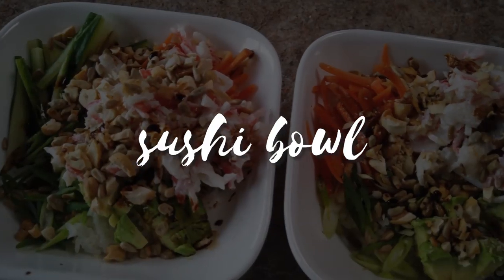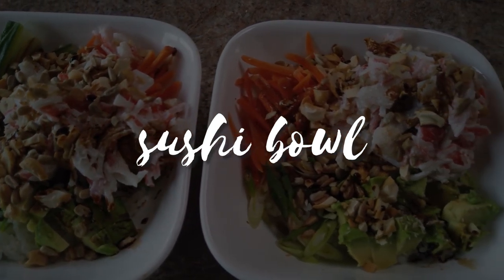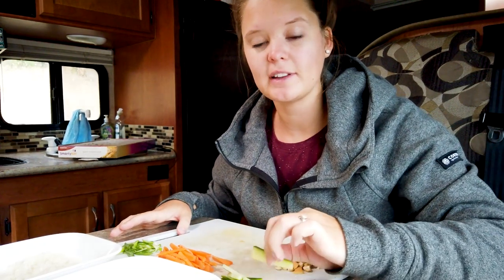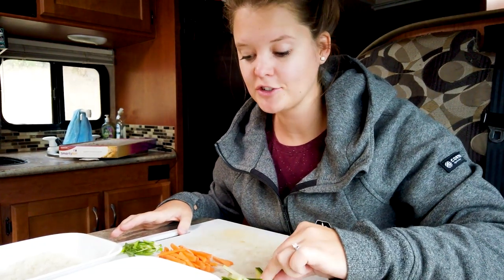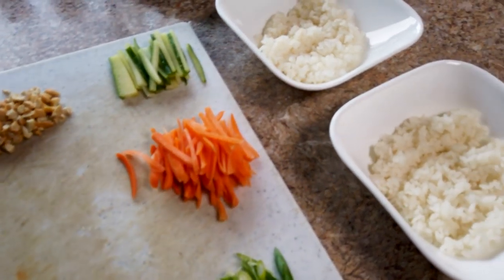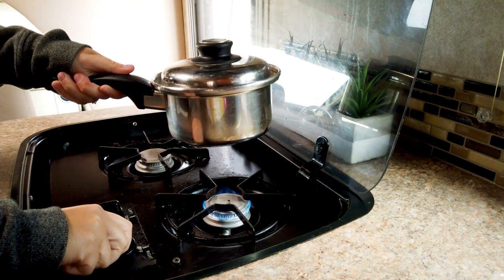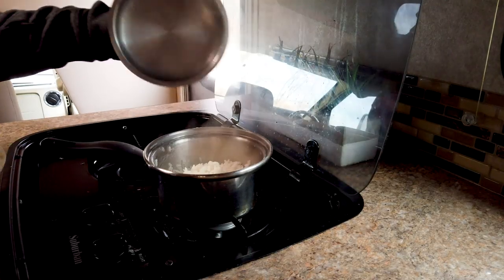We're heading back to the RV and it's lunchtime. I decided to make a sushi bowl — one of our classics, more of a summertime dish but we love it so much we make it year round. Delicious and nutritious. The sushi bowl requires very little cooking — just a bunch of cutting veggies. I cooked the sushi rice earlier and let it cool down because I don't want a warm sushi bowl.